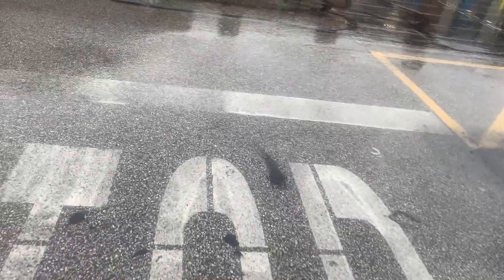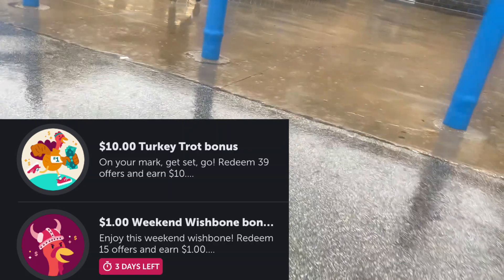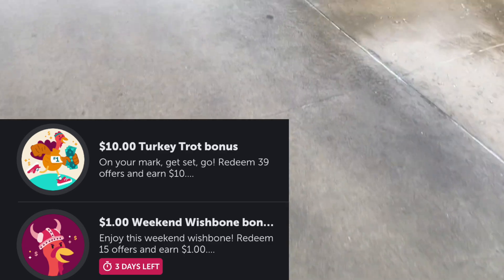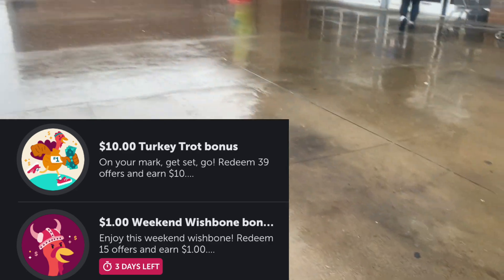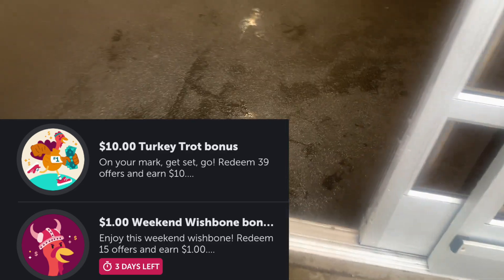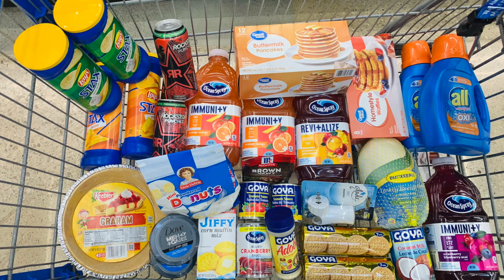Hey guys, welcome back to my channel. It's Cynthia with Keep Calm Couponing, headed over to a Walmart to work on my weekend Wishbone bonus. I got a dollar for 15 offers — not the best, but it is what it is. There are some really great offers I want to get. I'm also working on my $10 Turkey Trap bonus, where I need to redeem 39 offers for $10. I also unlocked my free sides, so definitely excited about all of that.